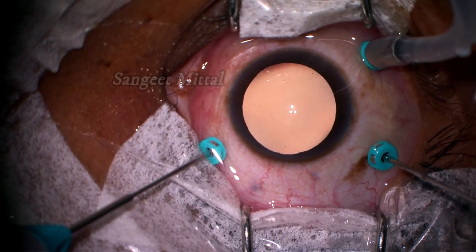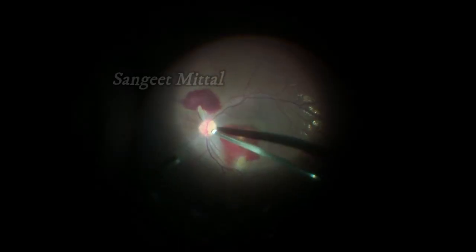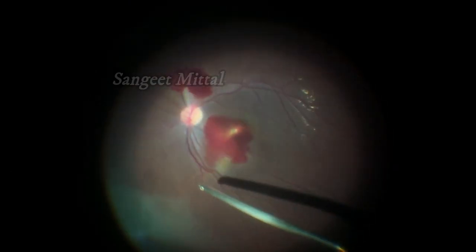At this stage, the patient underwent three-port pars plana vitrectomy. PVD was induced using the vitrectomy cutter. Vitrectomy without base excision was done. The greenish hue of the vitreous is due to staining from fluorescein angiography performed one day previously.